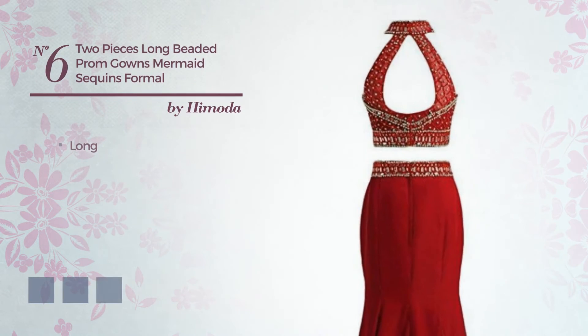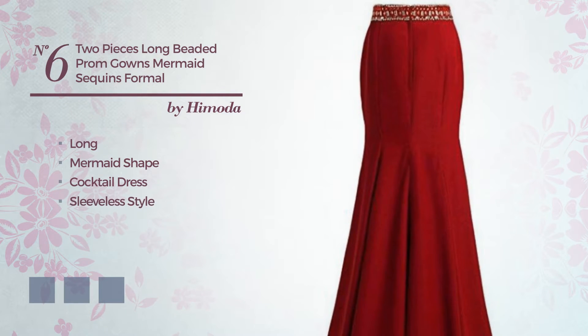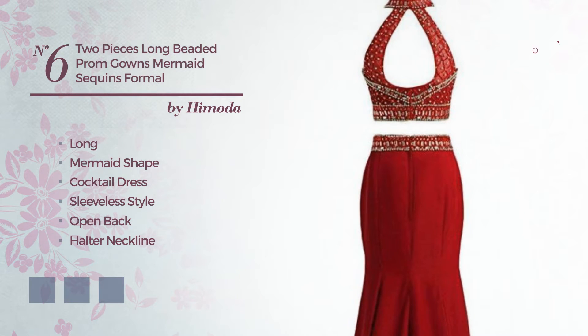Number 6: Long Mermaid Cocktail Dress. Featuring sleeveless style, open back, with a halter neckline, and accentuated with beads. Available in 4 color variations, for example, fuchsia red, true navy, and port royal.